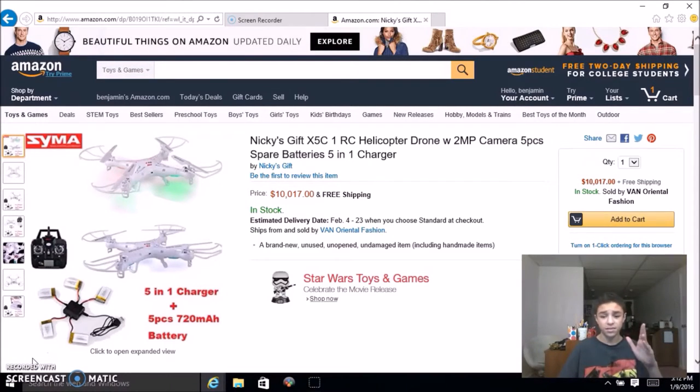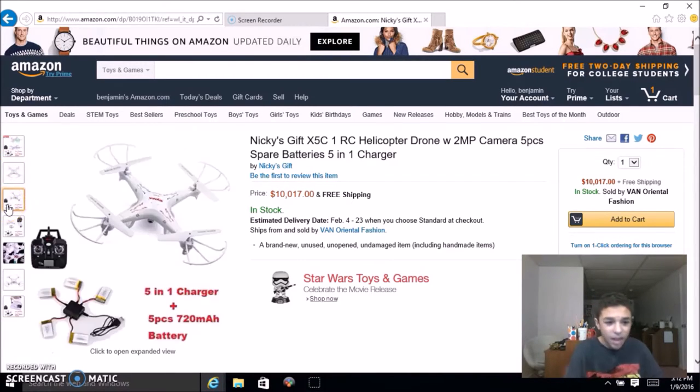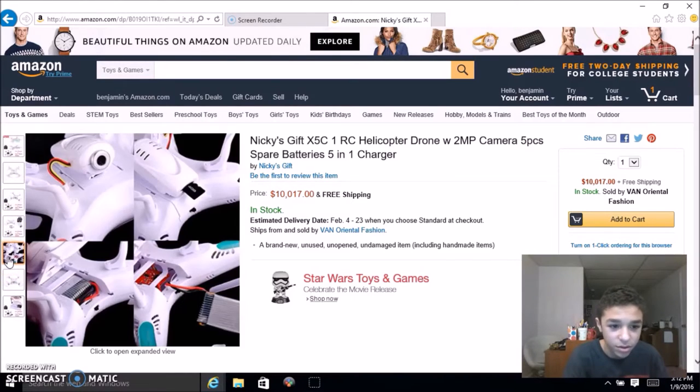This is a drone that will set you back ten thousand dollars. I just saw a thirteen dollar drone while browsing Amazon yesterday, and then I found this ten-thousand-dollar drone. It's got a five-in-one charger and a 720 milliamp-hour battery. It looks pretty cool — and from looking at the pictures, there is a camera on it, so that's one good thing. But it only has a two megapixel camera. I've seen drones with 4K resolution cameras for around one thousand dollars, and then there's this one for ten thousand. I think it's time to move on.